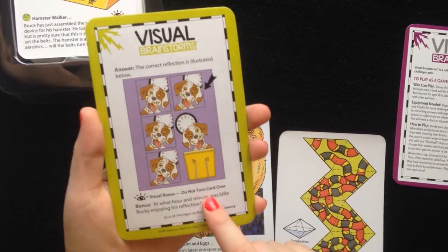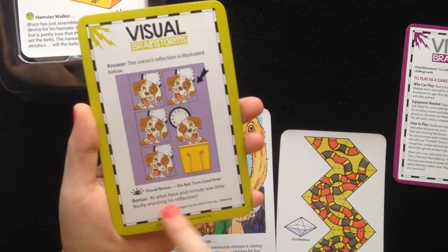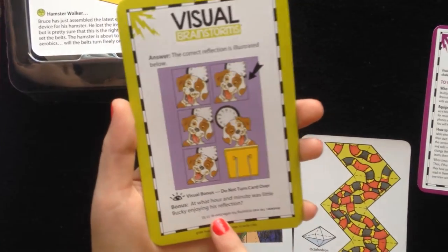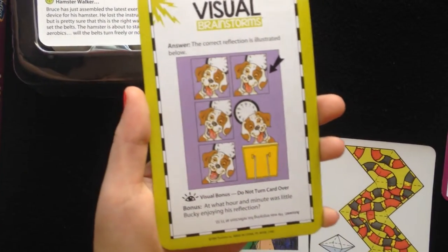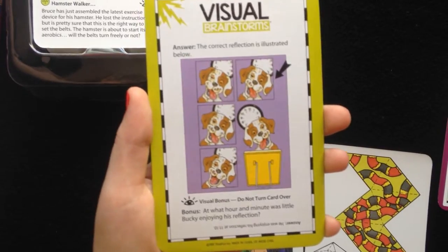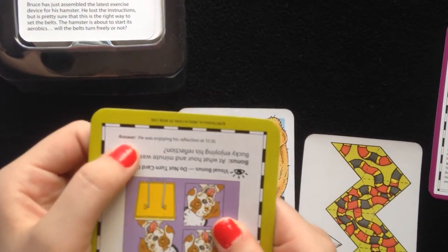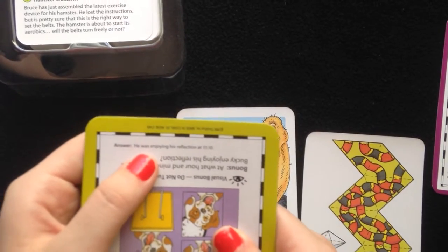You do not turn the card over when you are already reading it. Bonus: At what hour and minute was little Bucky enjoying his reflection? I'll give you a moment. Then let's look at the answer — the answer is upside down on the bottom of the card. He was enjoying his reflection at 11:10.